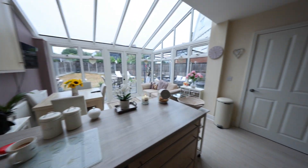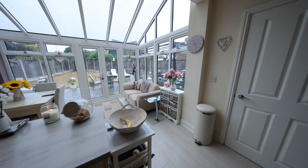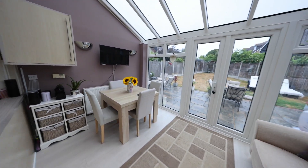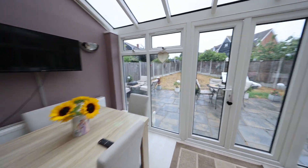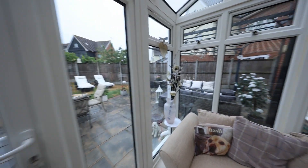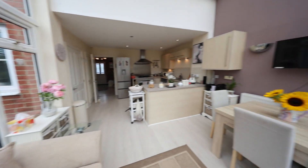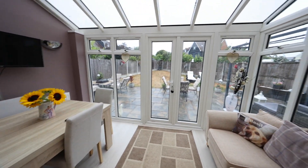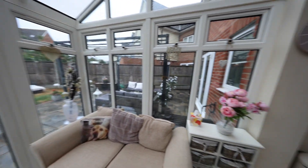You've got this lovely sitting area provided with all the natural lighting. As you can see, the kitchen is really well lit — a lovely place to entertain, have guests and family. You'll have to excuse the poor weather today, but even in weather like this it's still a really nice space to come and sit and relax.